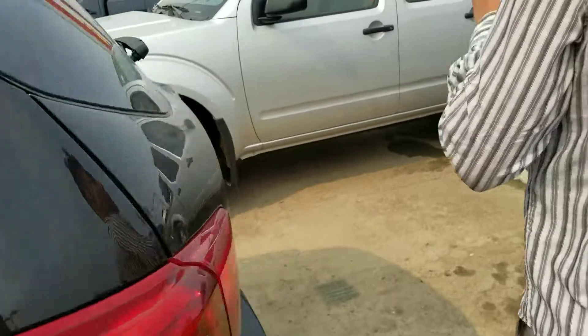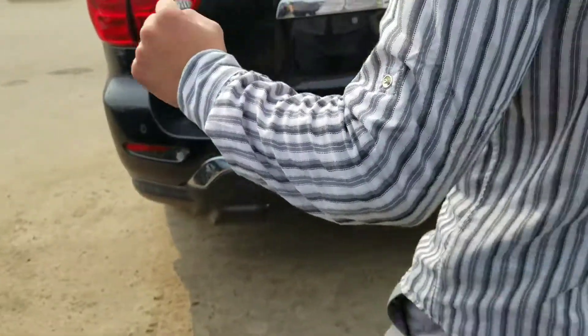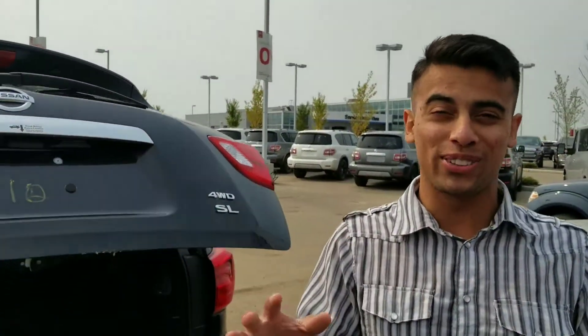Another cool part about these Pathfinders — this is a really cool one. Let's say Carol, you have your groceries in hand and you want to open the liftgate. All you do is do a little kick just like this and it's going to open up. Isn't that wicked? I find it pretty awesome.